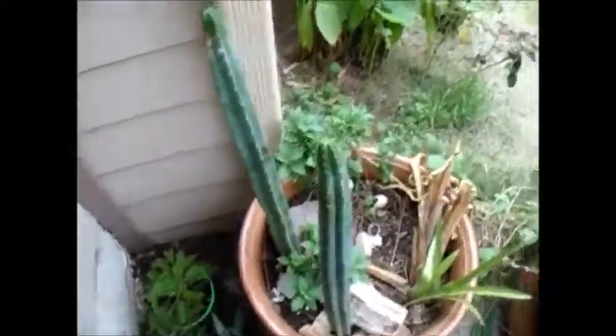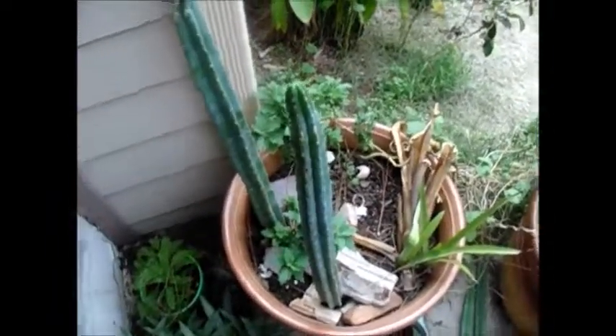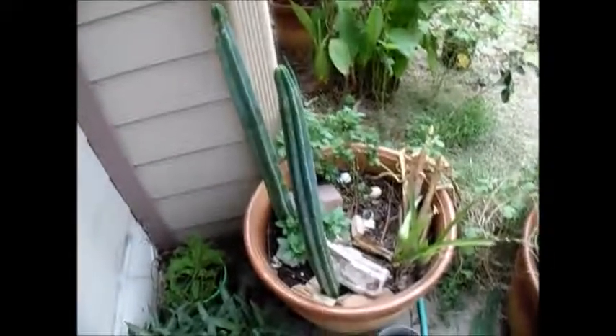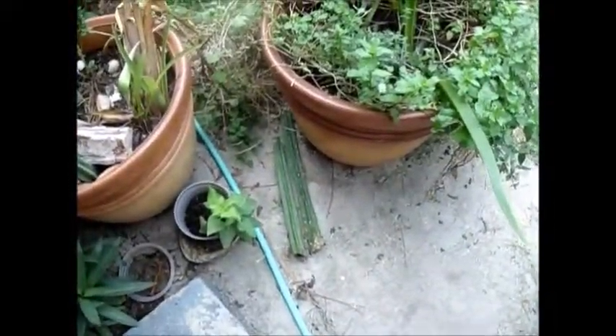This video is primarily going to be about San Pedro cactuses again, one of my favorites. I've got these two here that I just recently moved, and I've got two more here that I need to transplant.